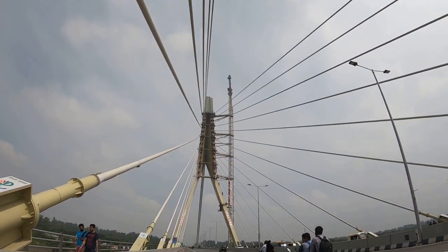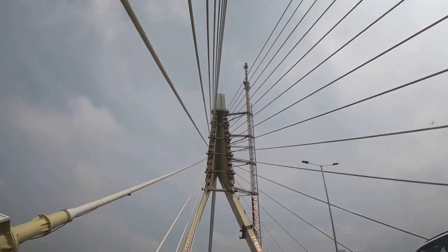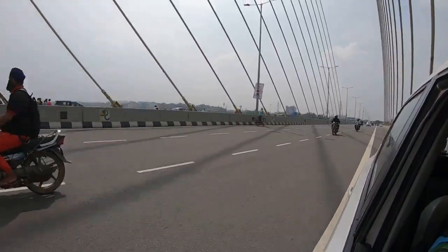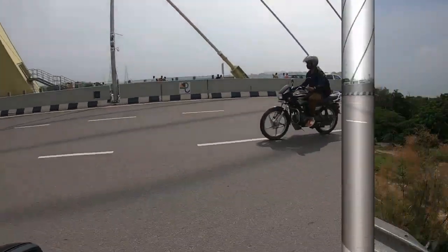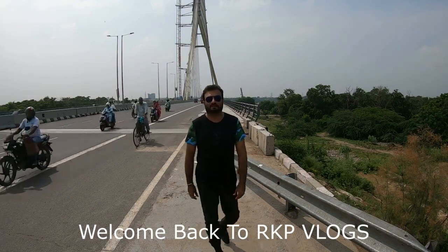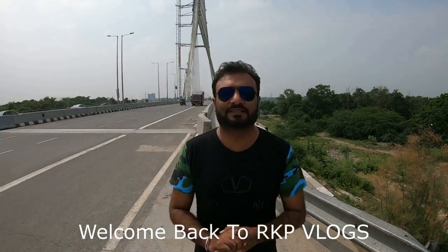This is the Signature Bridge. What's up friends? How are you? Today we will see where I am. This is the Signature Bridge.